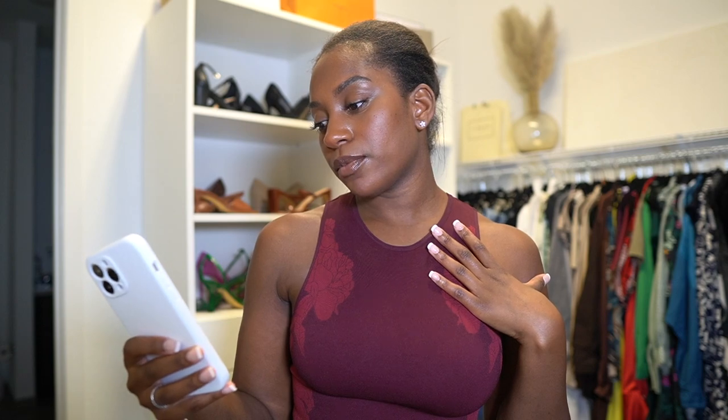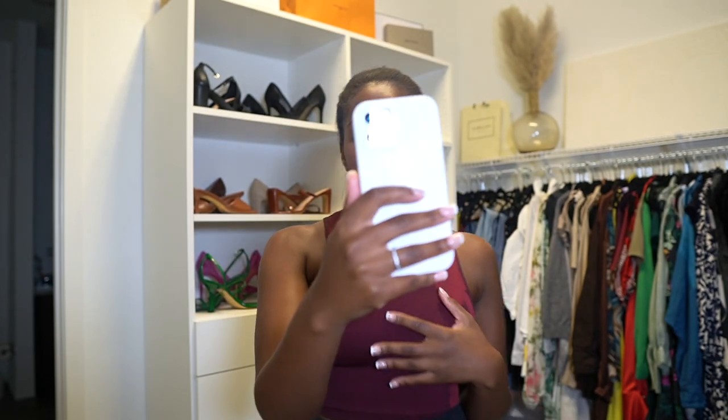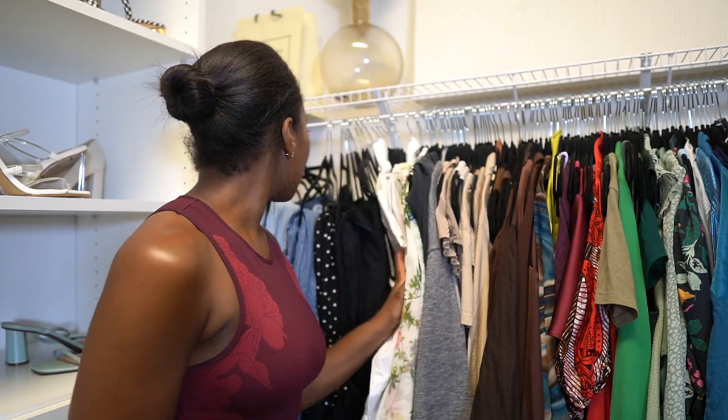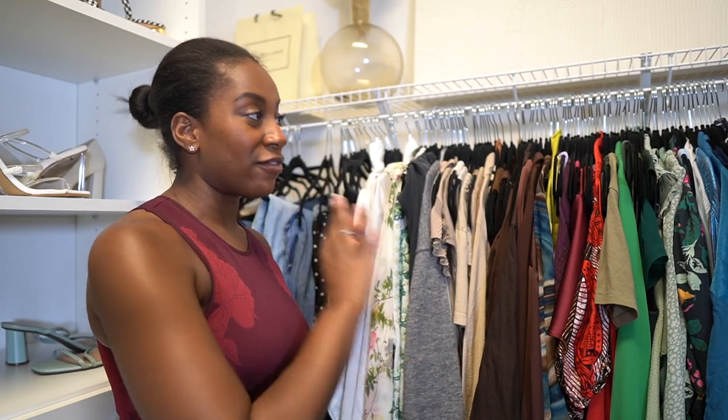Enough chit-chatting — I'm gonna put on some music. Also, I'm gonna try on some of the items, but some of them you don't have to try on. You know dang well you're not wearing it, it's not on brand — let it go. I'm gonna go through every single piece, and when I try things on I will show you guys. I can't play the music because copyright.